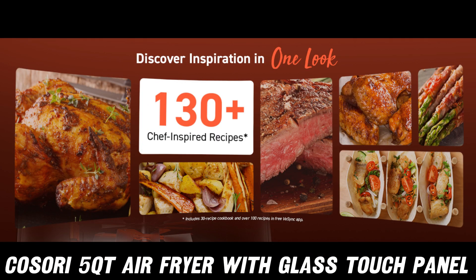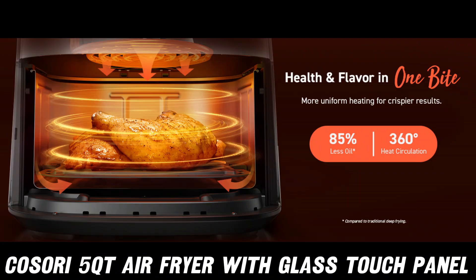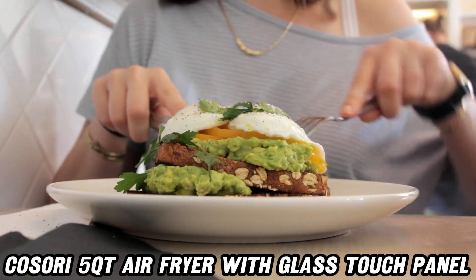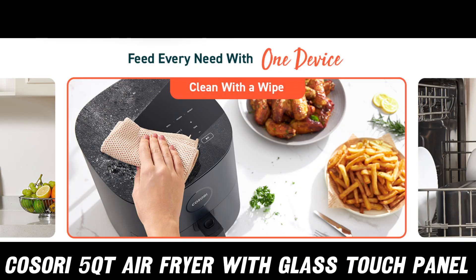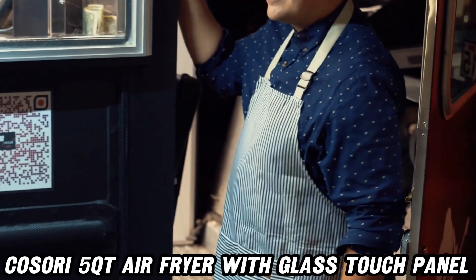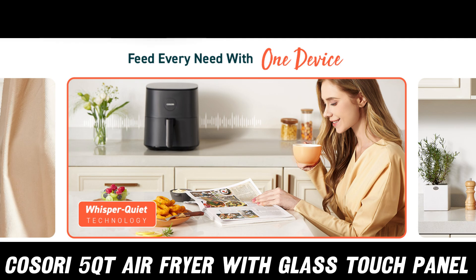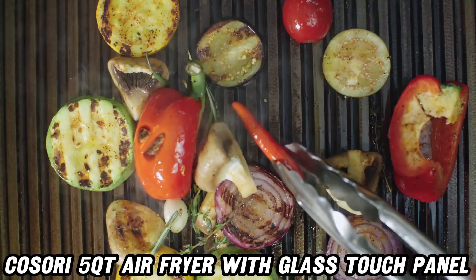But wait, there's more. This air fryer comes with a glass touch panel, smoother than a penguin's belly. And for those days when your creativity well runs dry, fear not — over 130 in-app recipes are ready to rescue you from culinary boredom. But what about the oil? Well, this little miracle worker needs little to no oil, making your favorite fried foods healthier than a yoga instructor's lunch break.